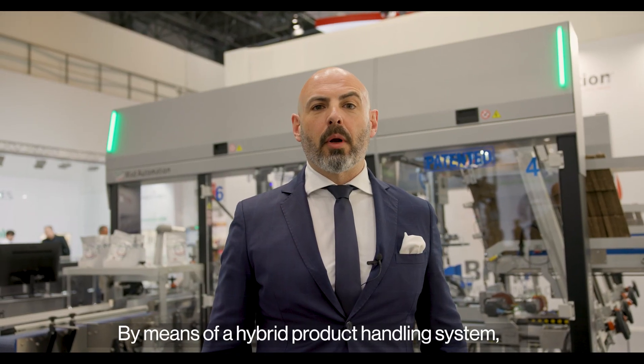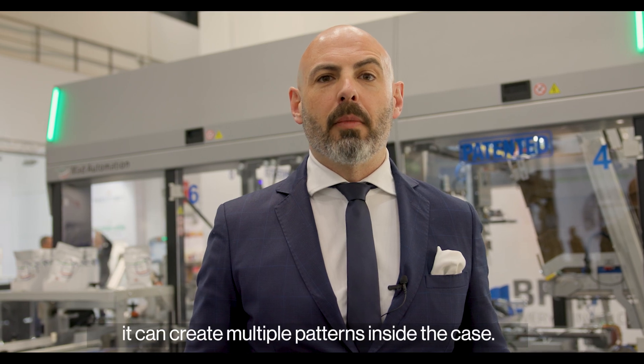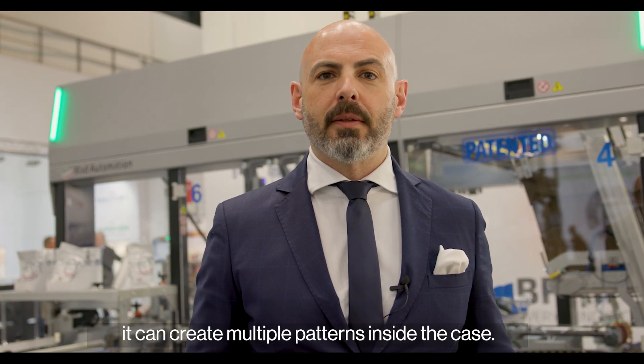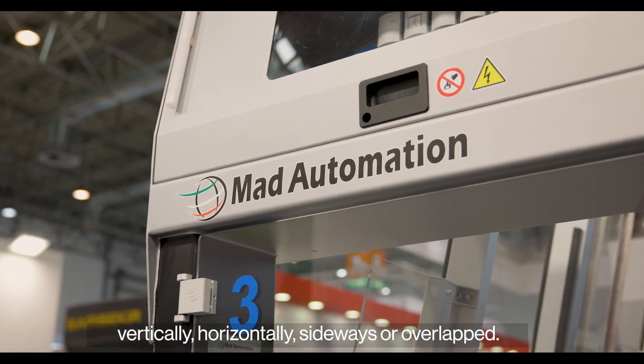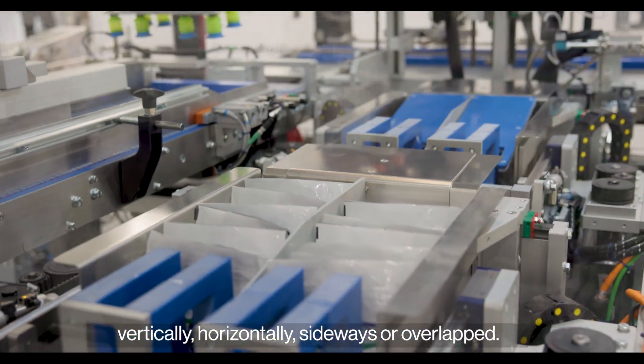By means of a hybrid product handling system, it can create multiple patterns inside the case. A wide array of products can be arranged vertically, horizontally, sideways, or overlapped.